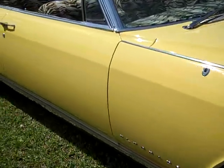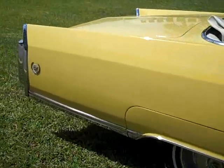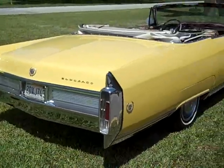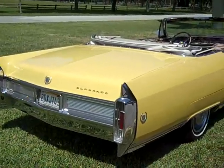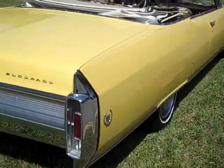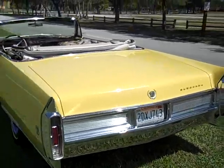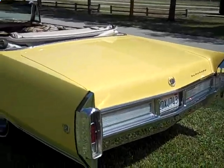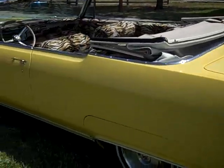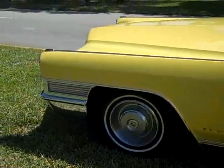It's a Barrett-Jackson-caliber vehicle. NADA book value on this vehicle is over 40 grand. To restore a vehicle like this Cadillac, it's easily over a hundred thousand dollars because it has a lot of chrome and a lot of details that cost a ton of money. So here's a perfect, fully restored, bumper-to-bumper, air-conditioned Cadillac that's turnkey and ready to go.